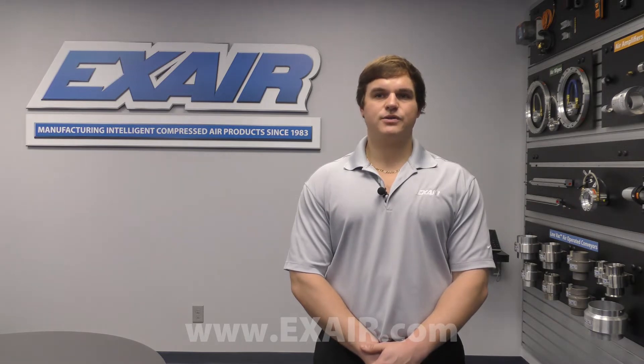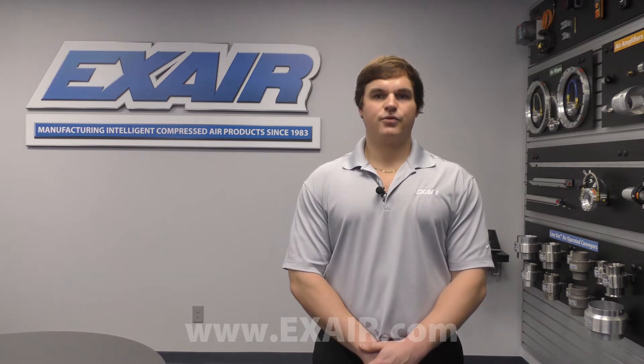Whether you're looking to reduce air consumption, improve worker safety, or increase productivity in your process, Xair has an intelligent compressed air product suited for the task. To ensure the recommended solution will meet your expectation, Xair offers a free efficiency lab service to all US and Canadian customers.